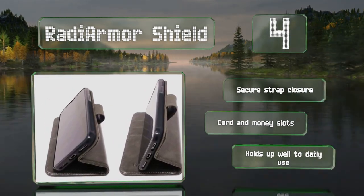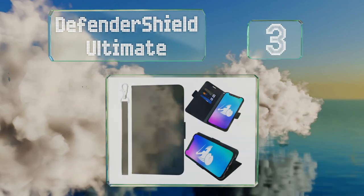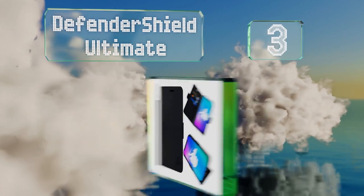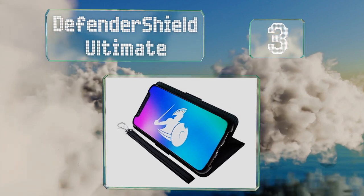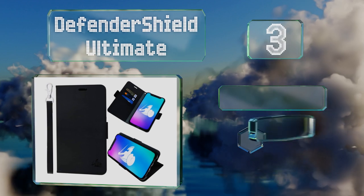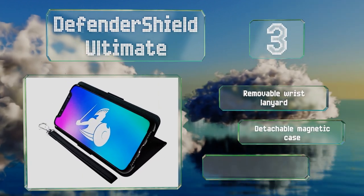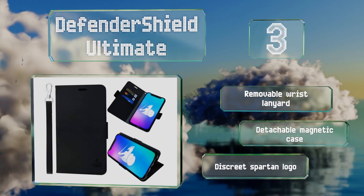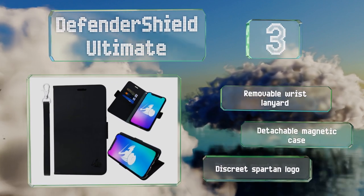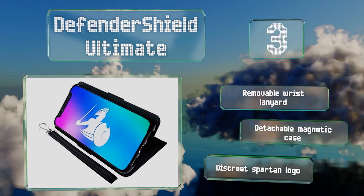Nearing the top of our list at number three, with multiple layers of protection including a rubberized interior, the Defender Shield Ultimate will safeguard your device effectively. While it's said to block up to 99 percent of EMF, it doesn't interfere with call volume and quality. It features a removable wrist lanyard, a detachable magnetic case, and a discreet Spartan logo.